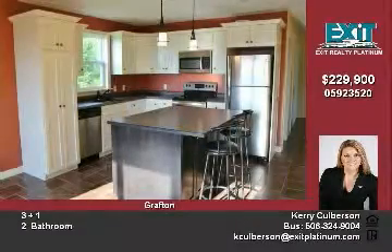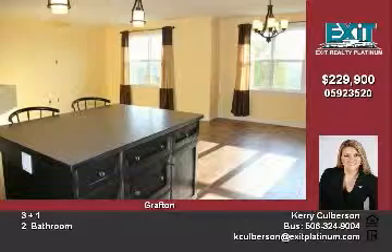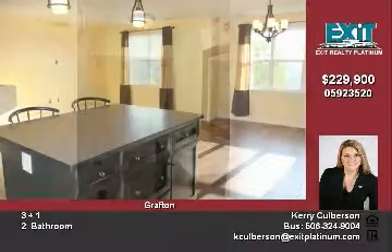Down the hall, you will find the main bathroom featuring granite countertop, and two great size bedrooms.